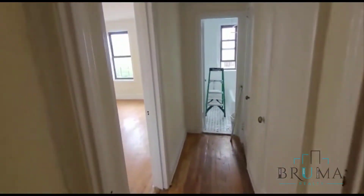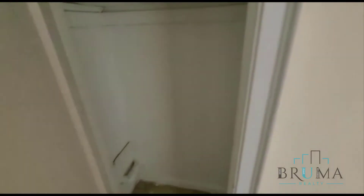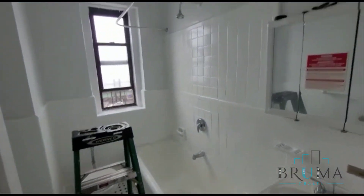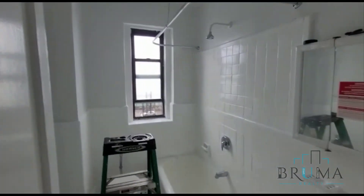Moving on over here, we've got the bedroom and bathroom, and two more closets as well. Over here you have your bathroom — management is still in the middle of repairing this, next to tile. And finally over here we have the bedroom.